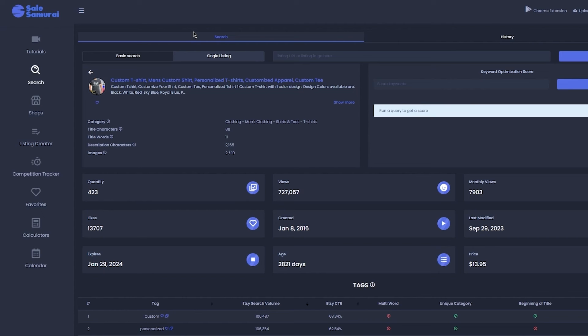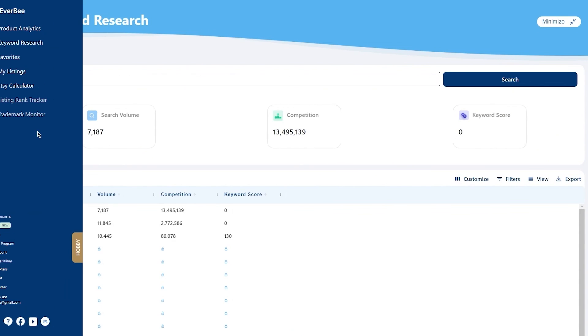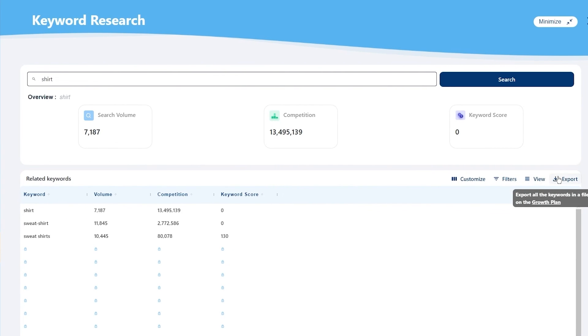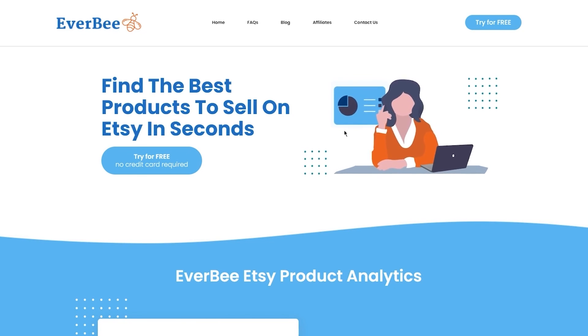When it comes to Everbee, it's equally as good as Sales Samurai. Although Everbee doesn't have a separate dashboard, the left-hand side extension dashboard is just as good — the listings and analytics it provides are top-notch, with the best data and different types of customization, filtering, and you can also export data. It's extremely time-saving, simple to learn, and the user interface is very friendly and pleasant to the eyes.